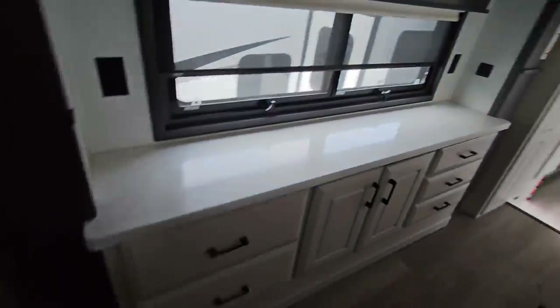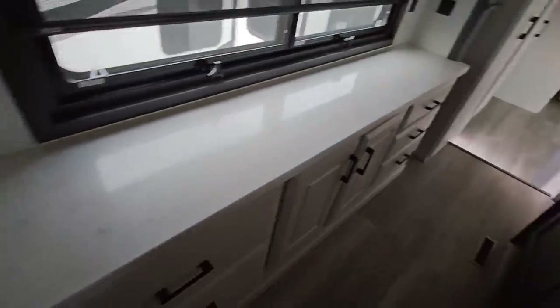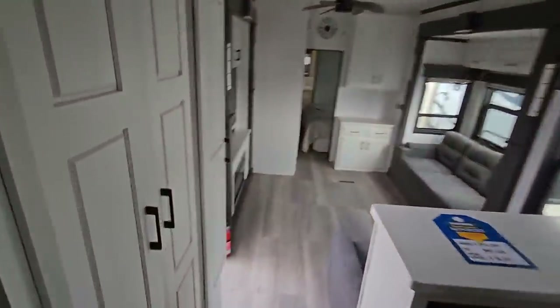Coming around this way, there's a beautiful, nice little bar area over here. All soft-closing everything. All real woods — so everything in here is real wood. A nice area for coats, and more storage up here.